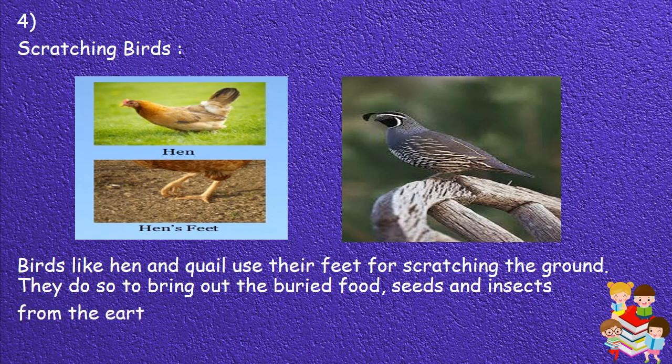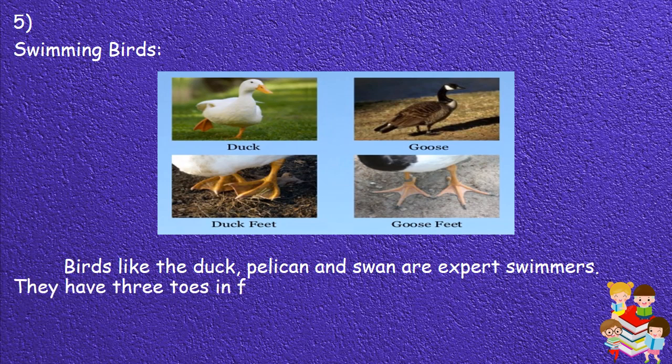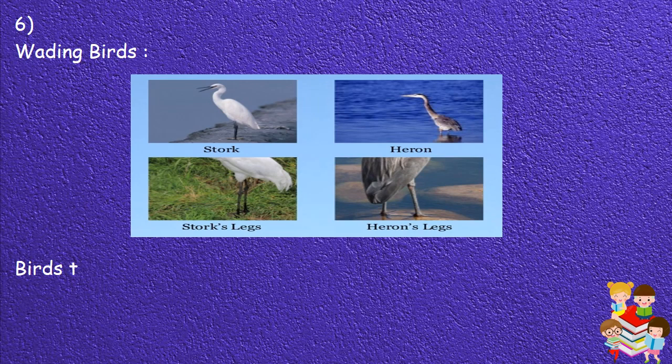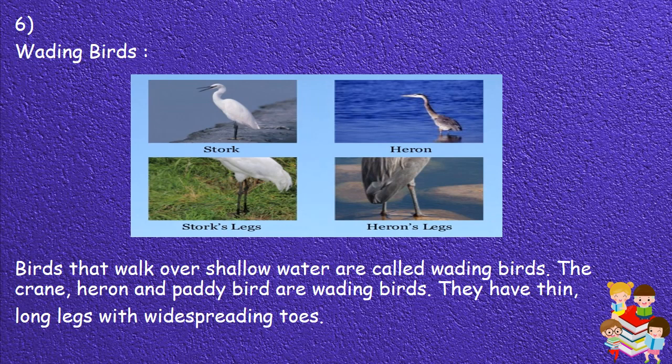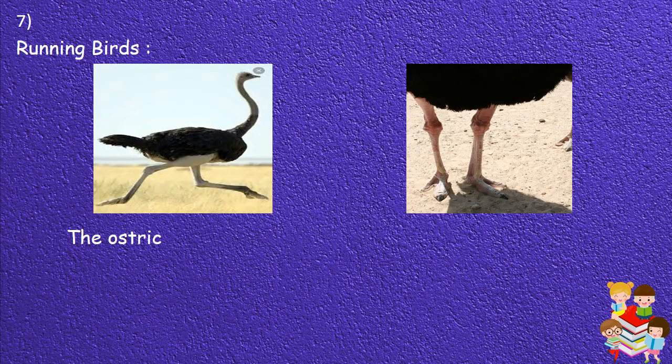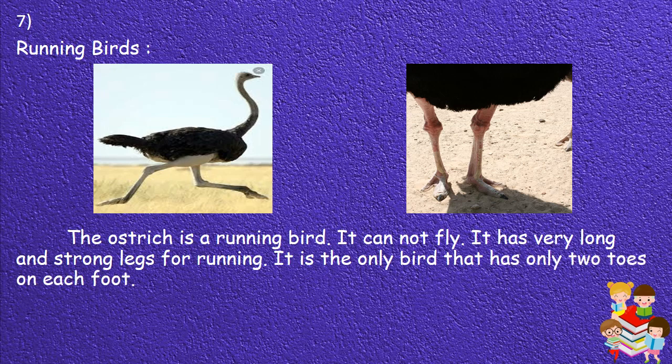5. Swimming birds: Birds like the duck, pelican and swan are expert swimmers. They have three toes in the front and one toe at the back, and the toes are webbed. 6. Wading birds: Birds that walk over shallow water are called wading birds. The crane, heron and paddy bird are wading birds. They have thin, long legs with wide-spreading toes. 7. Running birds: The ostrich is a running bird. It cannot fly. It has very long and strong legs for running, and it is the only bird that has only two toes on each foot.